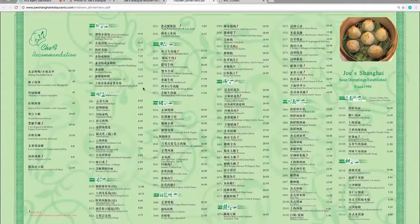Filet mignon with black pepper corn sauce. Fish filet with dry seaweed. Live lobster with ginger and scallion.